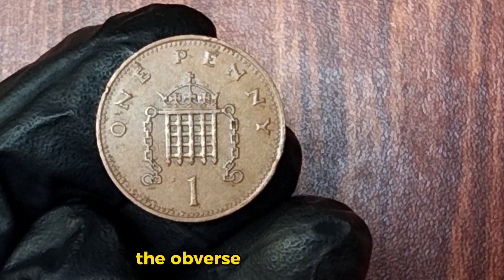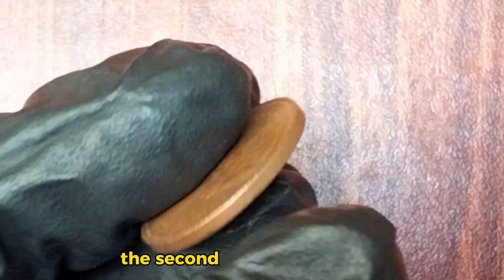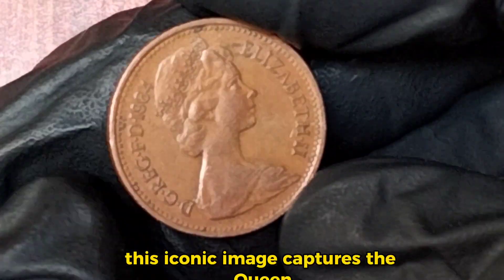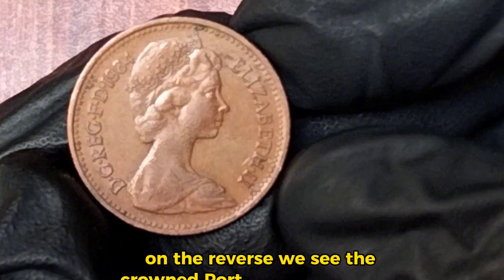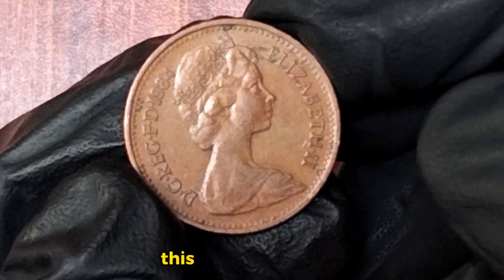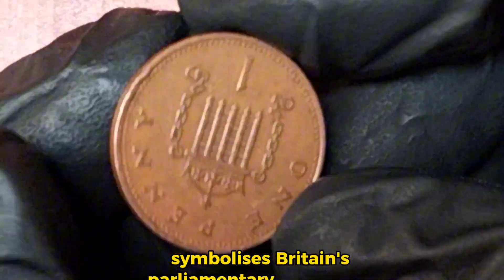The obverse of the 1984 one penny coin showcases the second portrait of Queen Elizabeth II, designed by Arnold Machin. This iconic image captures the Queen wearing the Girls of Great Britain and Ireland tiara. On the reverse, we see the crowned portcullis with chains, an emblem of the Palace of Westminster. This design, created by Christopher Ironside, symbolizes Britain's parliamentary democracy.